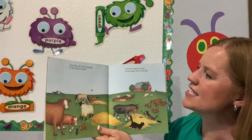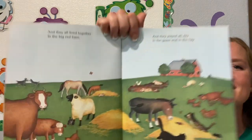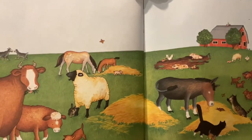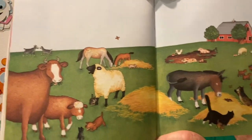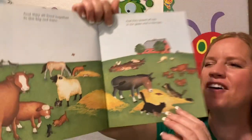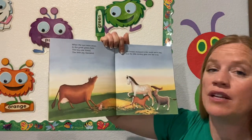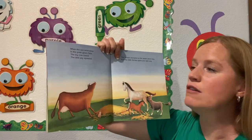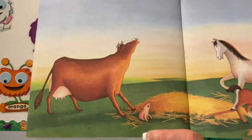And they all lived together in the big red barn. And they played all day in the grass and the hay. Do they look like they're having fun out there with all their friends? When the sun went down in the great green field, the big cow lowed and the little pig squealed. There's the little pig squealing again.